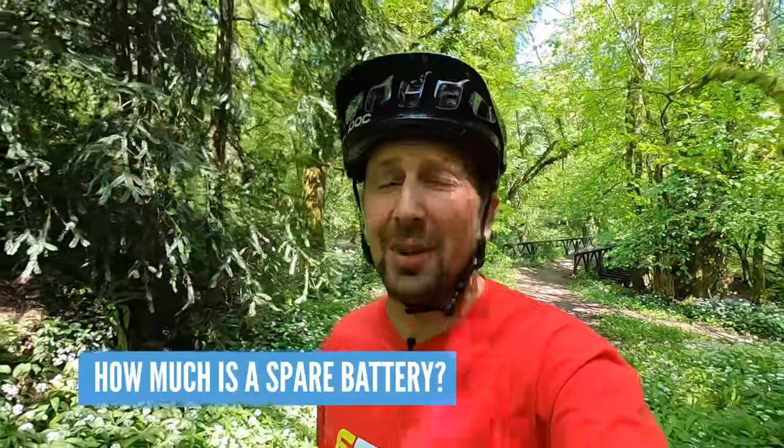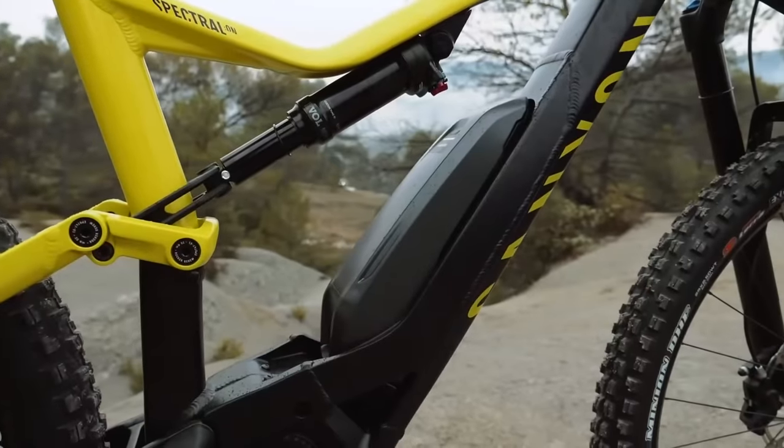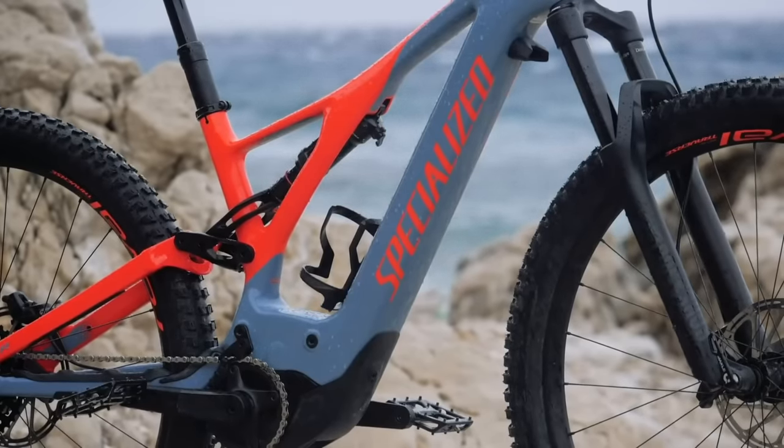How much do replacement batteries cost? As a rough guide, the Shimano 504 watt-hour battery comes in at around £500. If you're running the 700 watt-hour battery from Specialized, that's around £1,100. Remember: the bigger the battery, the bigger the cost.